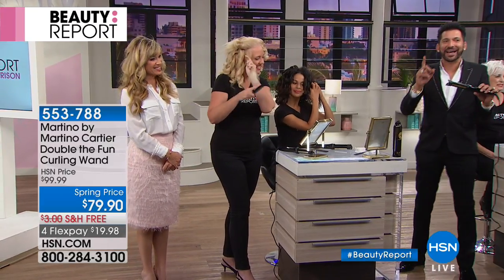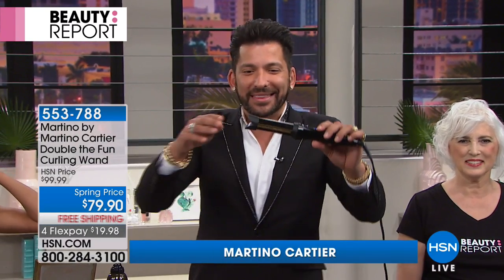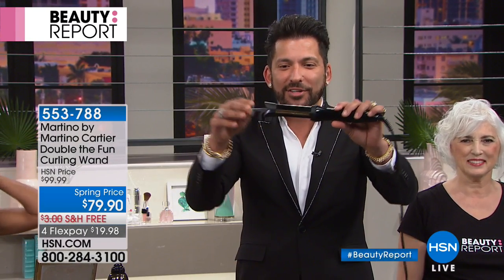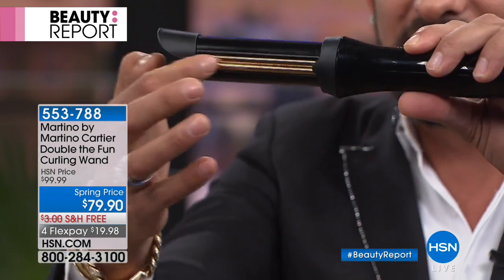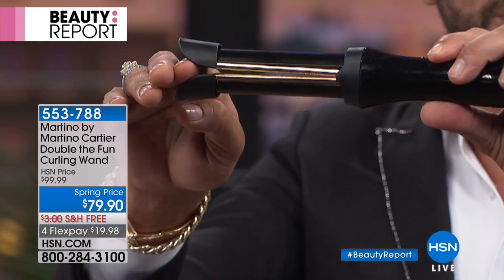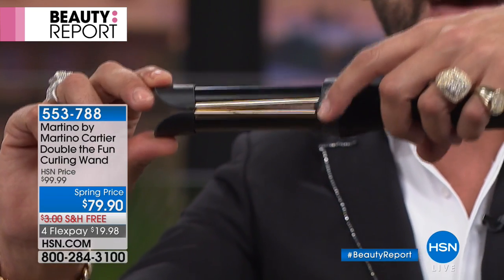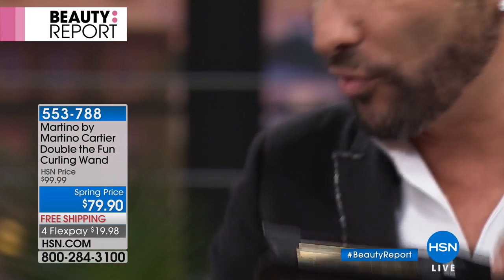I was teaching everyone on the plane today how to use this — it was hysterical. I heard a woman complaining to her husband about her hair, so I demoed for everybody on American Airlines. The duck bill doesn't get hot. When you take a piece of hair and push it, you can see it open — there are springs that allow these 24-carat gold-plated titanium plates to open.